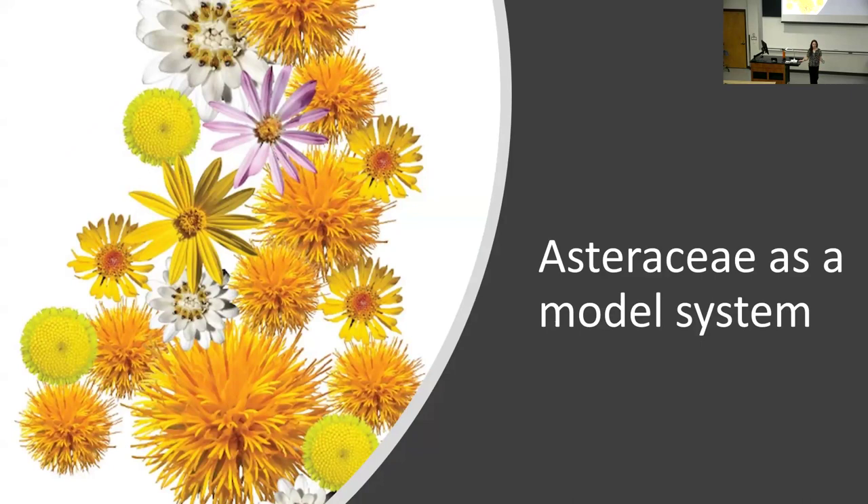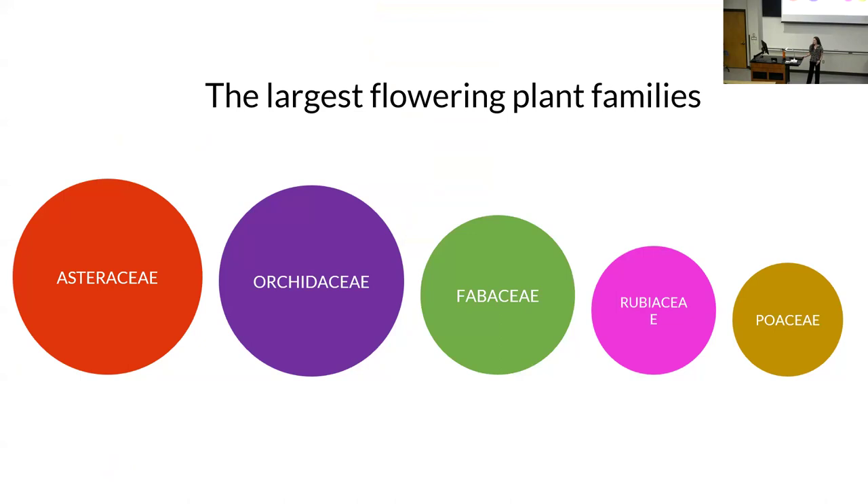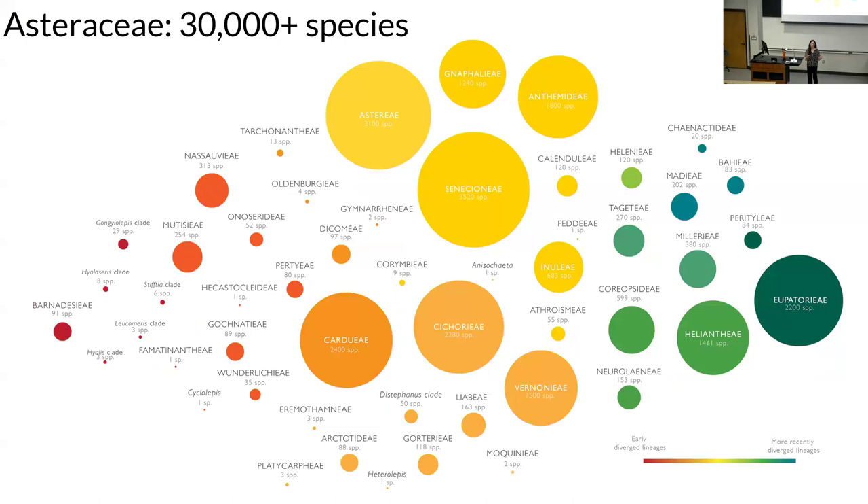We do all of this work mostly in the sunflower family — Asteraceae, Compositae, Sunflower Family, or Daisy Family, depending on where you're from. We actually did a Twitter poll to figure out what to put in the title of one of our papers, and Asteraceae won out. Both names are still botanically allowed by the code. Asteraceae is a great model system — it's among the world's largest flowering plant families, with over 30,000 described species, and those five largest families make up about 35% of flowering plant diversity on Earth.